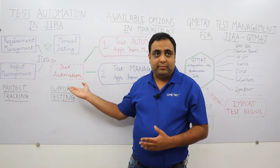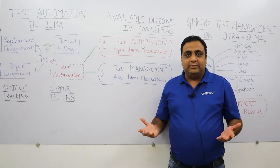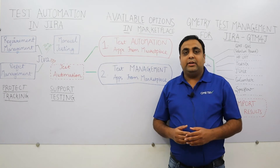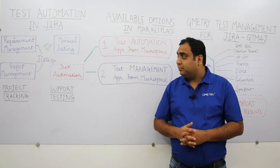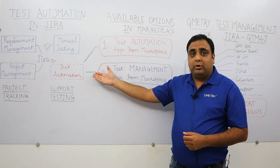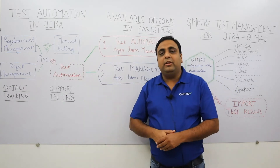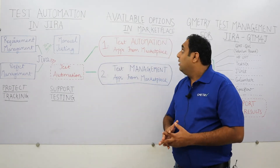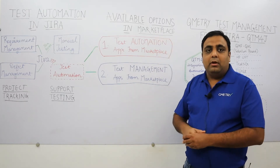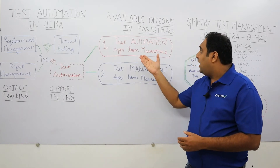Now the question is how these teams can manage their test automation inside Jira. As your project scales, testing also becomes more mature and complex, and there is a need for automating your test executions. Managing your test automation in Jira is pretty difficult, so what are the available options?